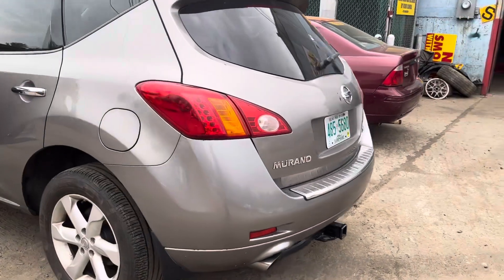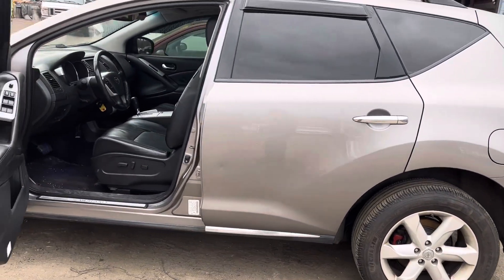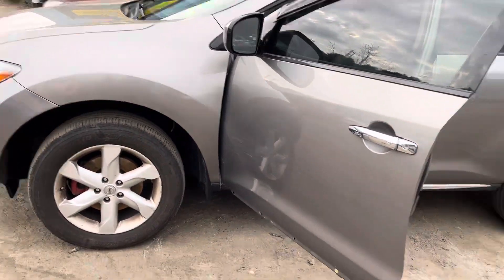Taillights good. Fuel tank door, quarter glass look good. Front and rear driver doors look good. Glass mirror made it. Same with the fender.